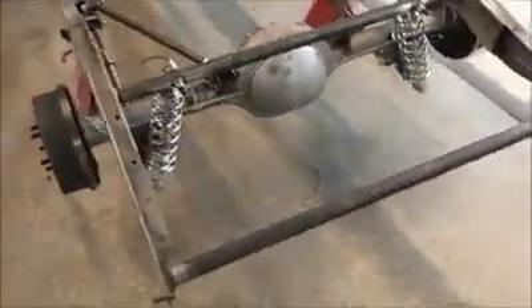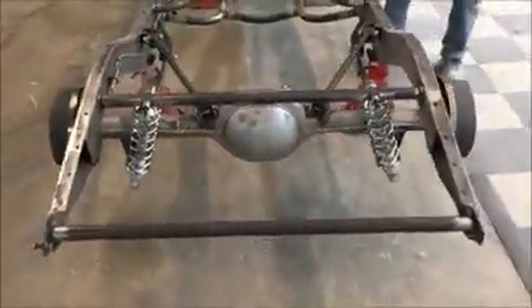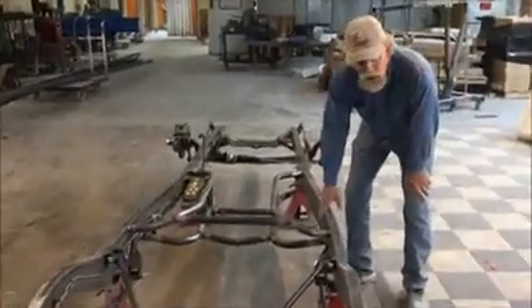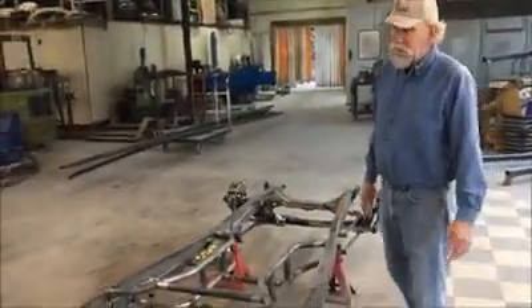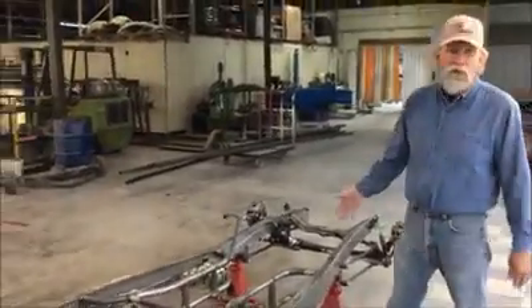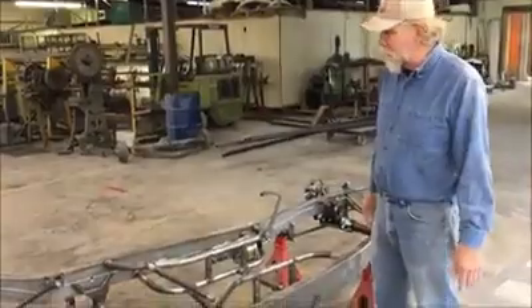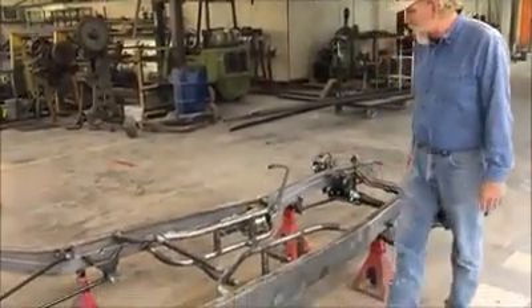At Spirit we like to say have it your way, so we'll custom tailor the frame to however you want it, and the chassis. This is a box frame, fully boxed. Everything we build is built on a jig table, so square and true. If you had a 34 steel-bodied car it would fit on here, as well as a Spirit fiberglass body — it would fit.